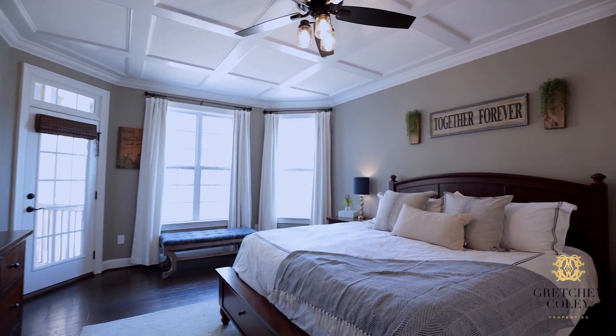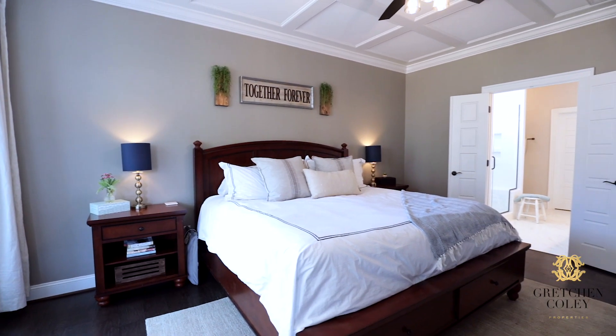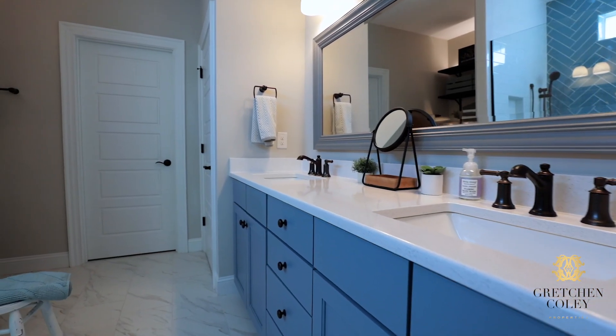Having a first floor master with a gorgeous custom bath and a fresh design invites you to take your time and enjoy and pamper yourself each and every day — which we all need a little more of.